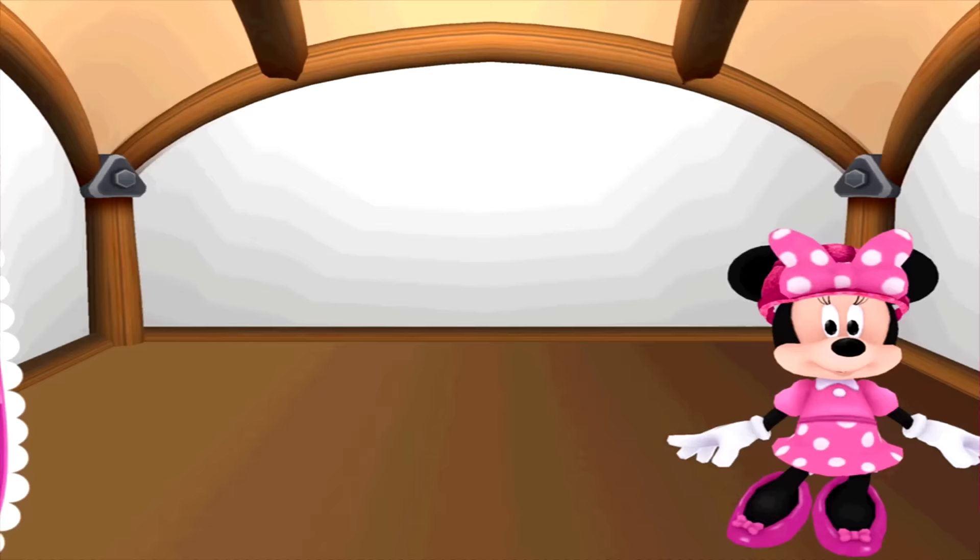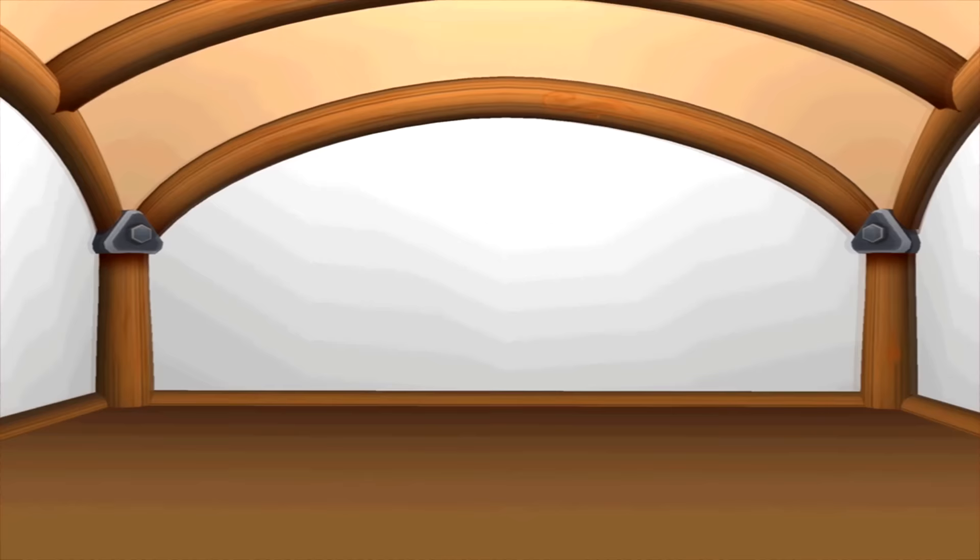Which room should we pick? Wow! You could sure store a lot of birdseed in that one. Okay, let's see what's on our to-do list. Maybe you could paint the walls — that would certainly brighten things up.